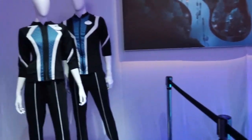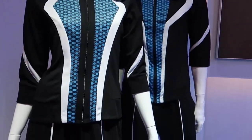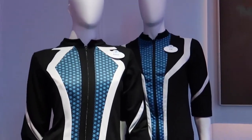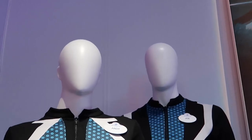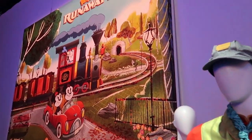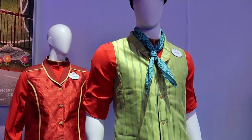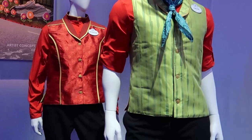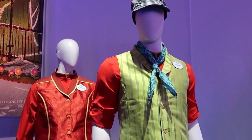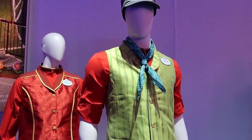Coming from the light cycle, we now have the costumes cast members will be wearing at Walt Disney World for the Tron Light Cycle. They look very thin, like athletic pants — nice for the Florida heat. And next door we have Mickey and Minnie's Runaway Railway. We have Trevor and Jacqueline here wearing the costumes for that attraction coming to Disney's Hollywood Studios very soon. It looks very simple — black pants, a red shirt, and the male and female have different vests. The guy also has a tie and a hat.